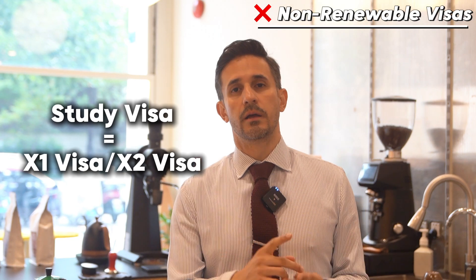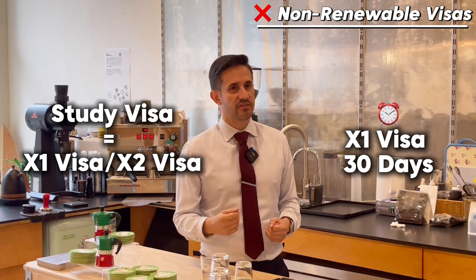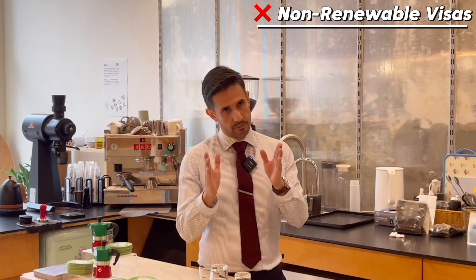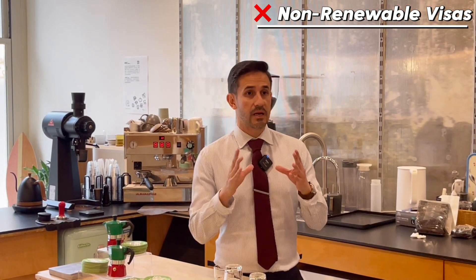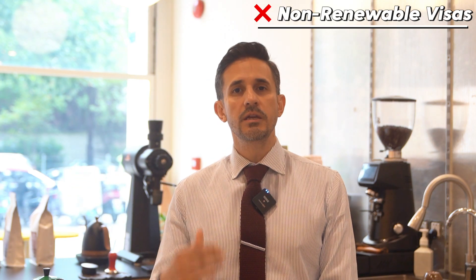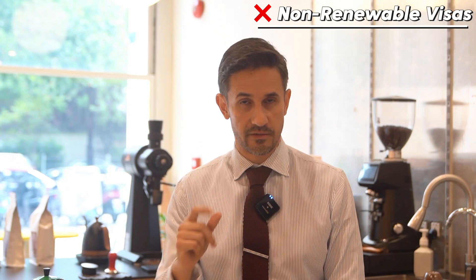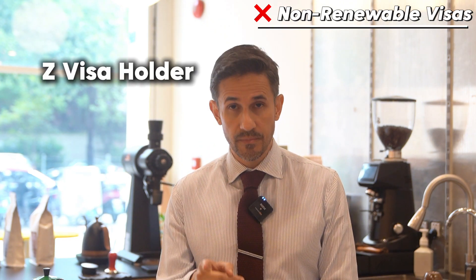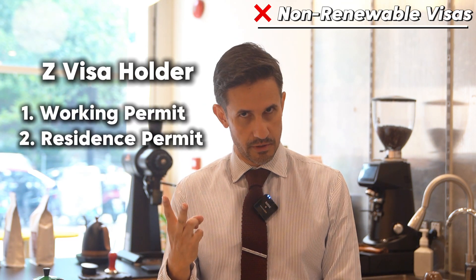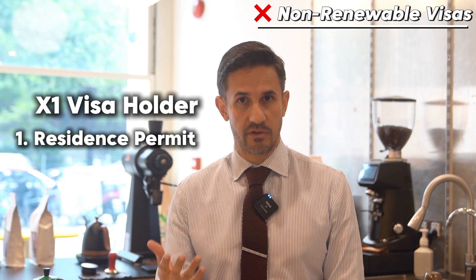Study visas are what we call X1 and X2. When I entered into China, I had an X1 visa for 30 days. If you don't enter China within that period of time, the visa will automatically expire. For foreigners holding a Z visa or X1 visa, they need to apply after entering China for the following documents within 30 days. If you are a holder of a Z visa, you need to apply first for a working permit and then a residence permit. If you are an X1 visa holder — meaning you are a student — you need to apply for a residence permit.